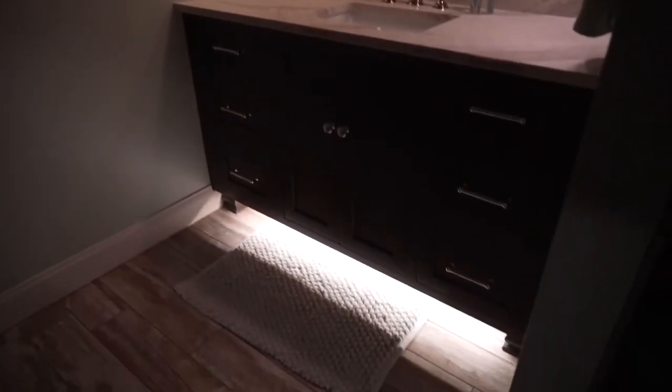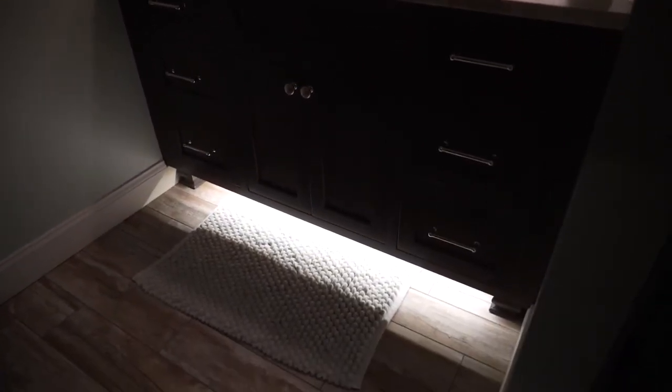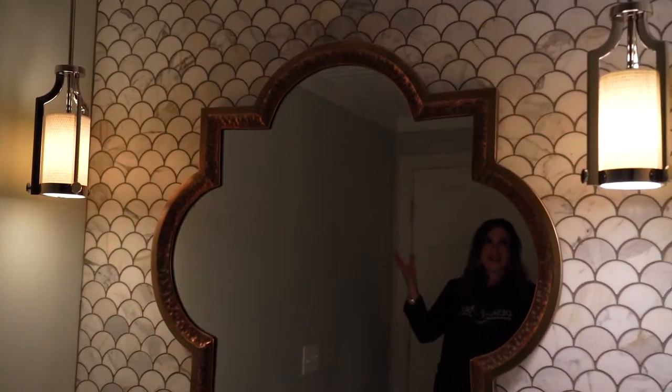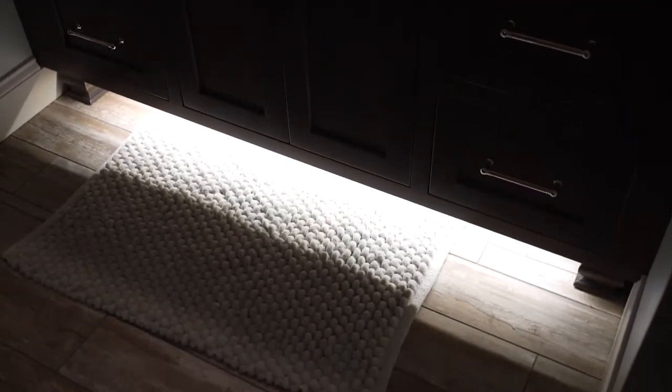Watch this. Down here you can see where we did the beautiful toe kick lighting. That toe kick lighting is a great nightlight at night. Plus, they can really set the mood and the ambiance with these beautiful pendant lights that drop down, leaving both of those lights on at night for guests to come and use the restroom.